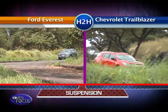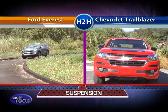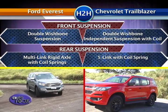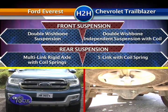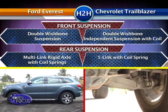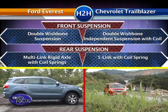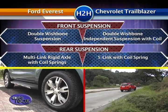Now let's check out what brings out the comfortable ride of these two midsize SUVs. The Everest rides on a double wishbone front suspension and a multi-link rigid axle setup with coil springs for the rear. On the other hand, the Trailblazer takes pride in its signature soft ride suspension that uses double wishbone independent suspension with coil-over twin tube shock absorbers in front and a 5-link with rear coil spring in the rear.